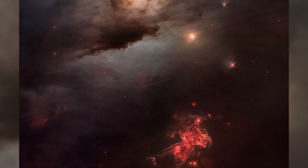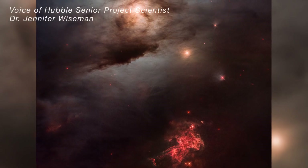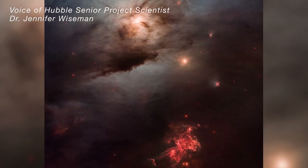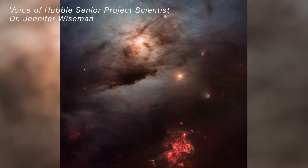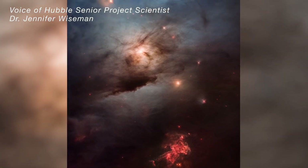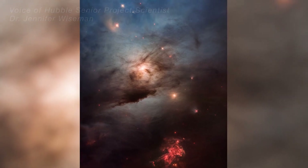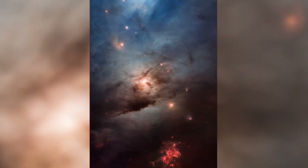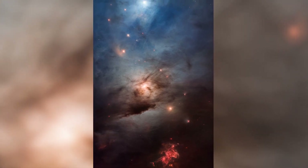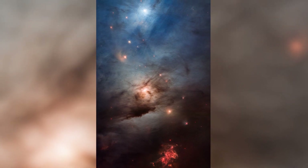NASA is celebrating the Hubble Space Telescope's 33rd birthday with an ethereal image of a nearby star-forming region, NGC 1333. Located approximately 960 light-years away in the Perseus interstellar cloud, Hubble's colorful view unveils glowing gases and pitch-black dust stirred up, colliding, and blown around by several hundred forming stars within the dark cloud.